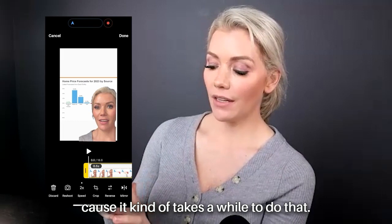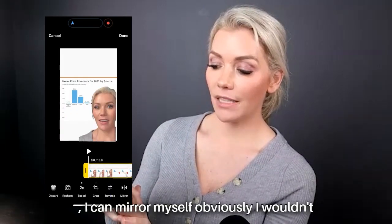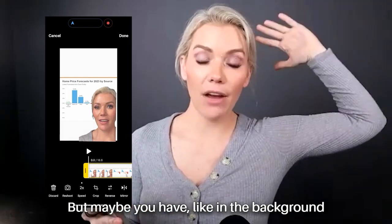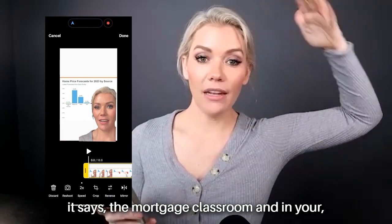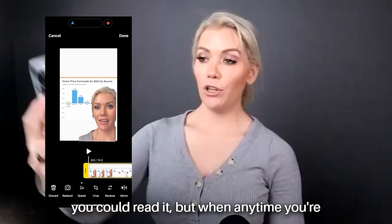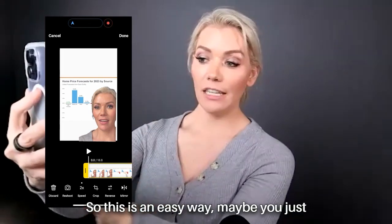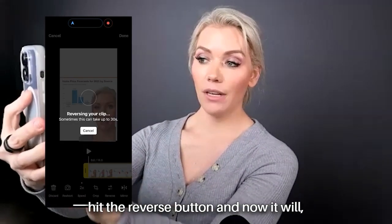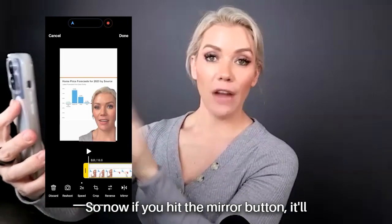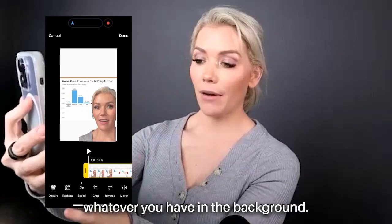If you hit Mirror, you can mirror yourself. Obviously you wouldn't want to do that if there's writing in the background. But if in the background it says something like 'The Mortgage Classroom' and when you record from your front lens it makes the text appear reversed, this is an easy fix — just hit the Mirror button and now it will display correctly for whatever you have in the background.